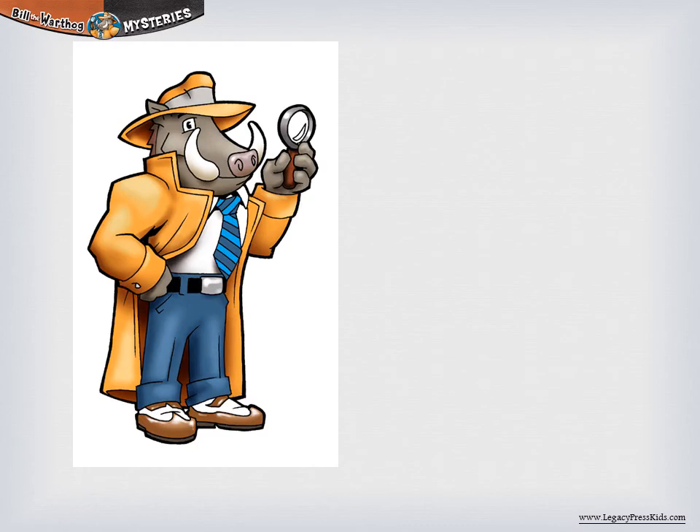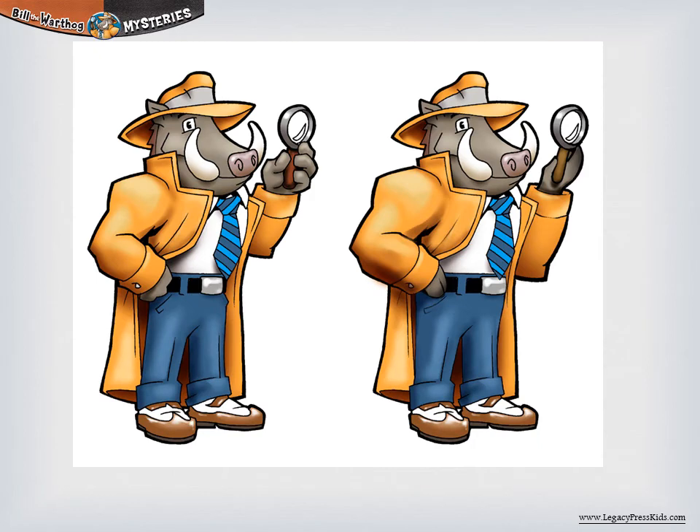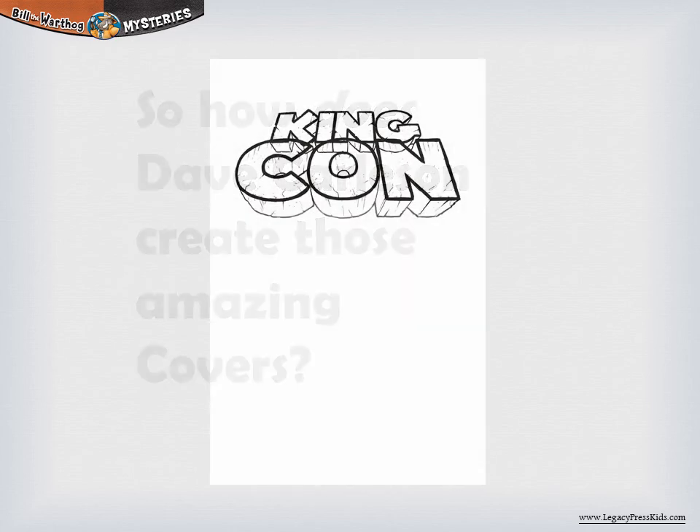As he started on his first book, Dave had some obstacles to overcome. For example, he'd drawn Bill with hands, not hooves — whoops! He fixed it. Also, Dave had never drawn a character with tusks, and he found that making a 3D clay model of Bill helped him draw Bill better.